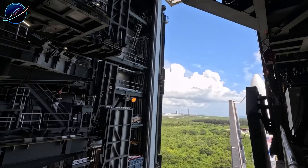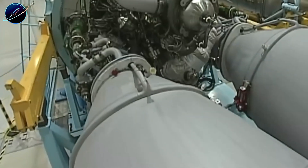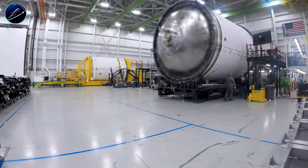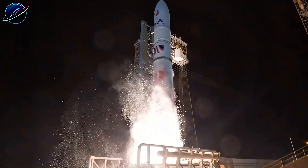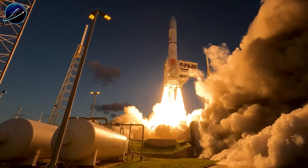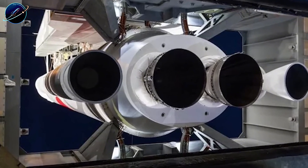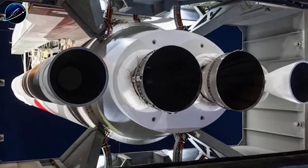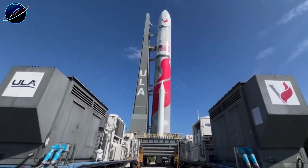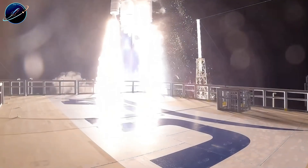The fundamental problems haven't changed. ULA doesn't build its own engines — they depend on Blue Origin's BE-4, which creates scheduling dependency and limits flexibility. More critically, ULA's rockets remain fully expendable in an industry where reusability is becoming table stakes. SpaceX is catching boosters with chopsticks while ULA is throwing away entire rockets. The competitive gap isn't narrowing — it's widening. There have been persistent rumors about ULA being an acquisition target, with Blue Origin and Sierra Space mentioned as potential buyers, but nothing has materialized. Bruno's departure during this vulnerable period adds uncertainty at exactly the wrong moment.